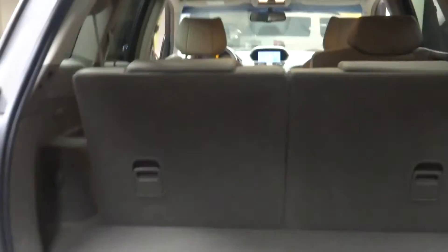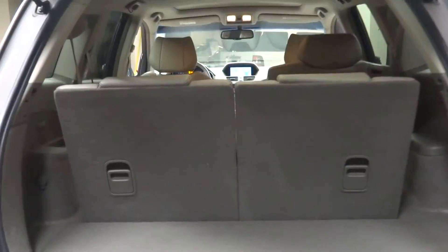Got a sunroof, you have second row and third row seats, Acura alloy wheels, and this of course is all wheel drive. You've got plenty of room here in the cargo area.